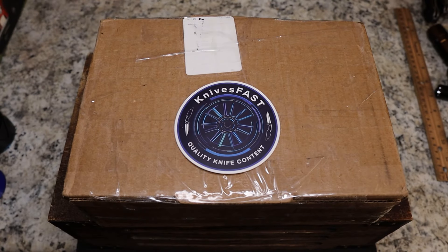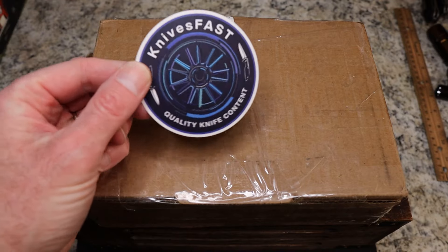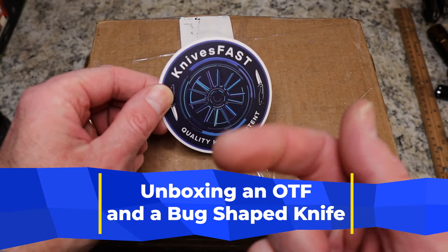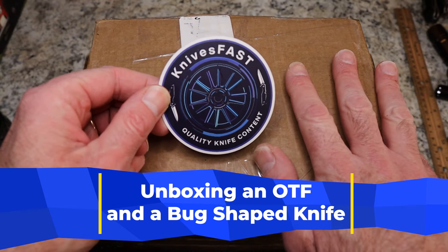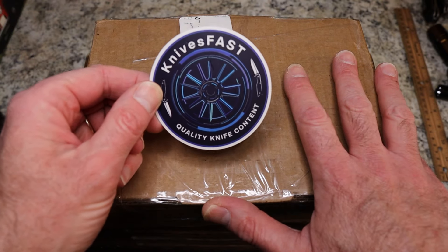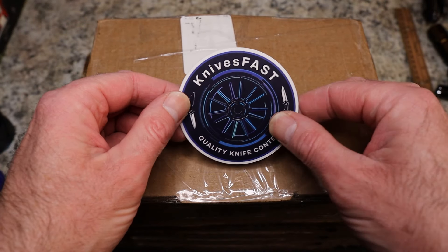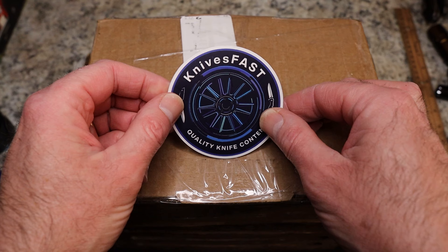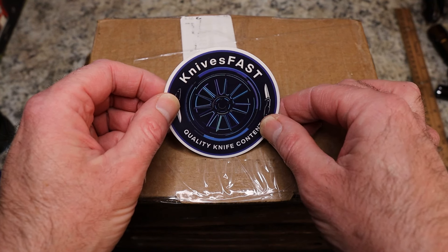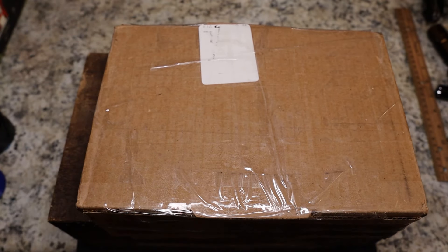Welcome back to the Knives Fast channel. We have a quick unboxing from Cory Stafford — Stafford's EDC sent me this box. Knives Fast channel: like, comment, subscribe, hit that notification bell, stick around. Check us out on live stream Monday night 7:45 PM Eastern time, and over on Instagram at Knives Fast.